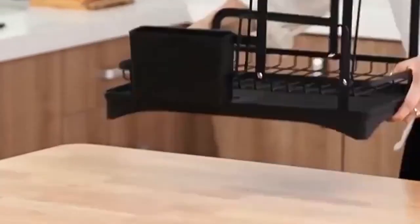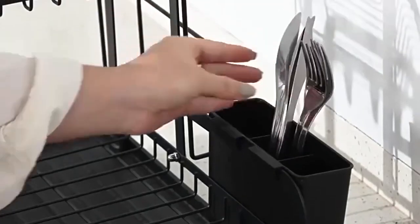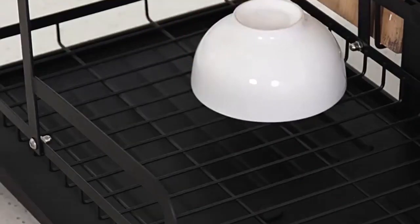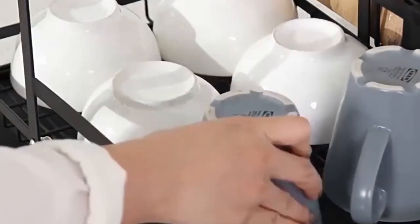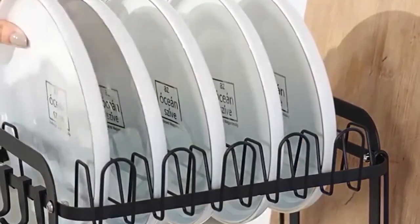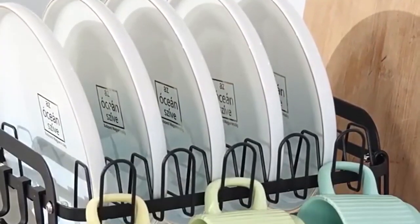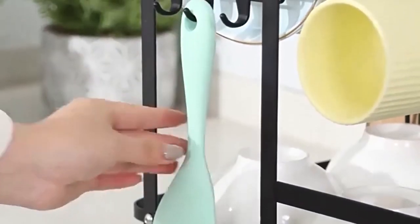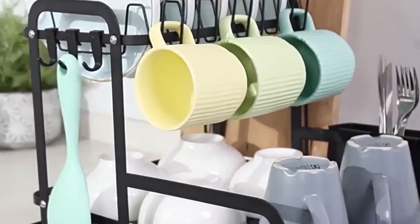Made from durable materials, this drying rack is built to withstand daily use and is easy to clean. Its sleek and modern design complements any kitchen decor, adding both functionality and style to your home. With the Double Layer Dish Bowl Drainer Storage Rack, keeping your kitchen organized and tidy has never been easier. Say goodbye to clutter and hello to a more efficient kitchen workspace. Upgrade your kitchen today with this essential household organizer.